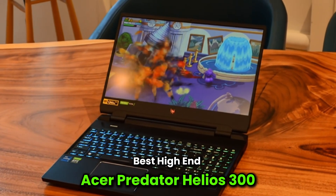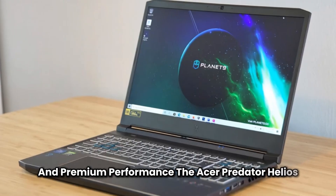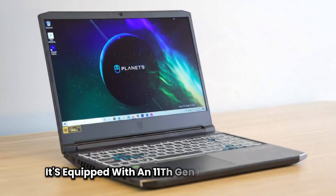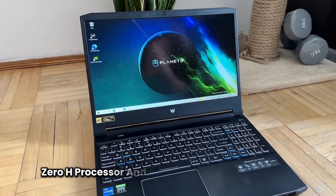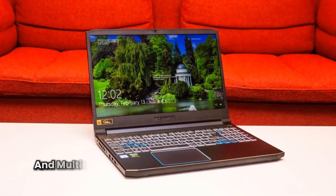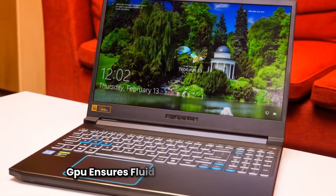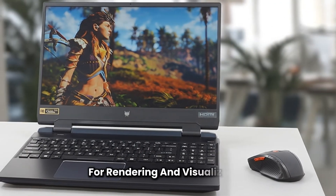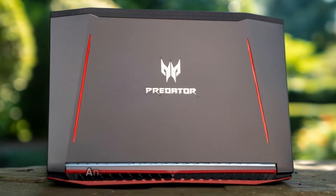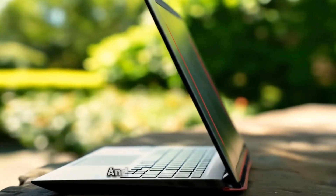Best high-end: Acer Predator Helios 300. If you're looking for raw power and premium performance, the Acer Predator Helios 300 is one of the best high-end laptops for running Revit. It's equipped with an 11th Gen Intel Core i7-11800H processor and 16GB of DDR4 RAM, making it ideal for large Revit models and multitasking. The dedicated NVIDIA GeForce RTX 3060 GPU ensures fluid graphics performance for rendering and visualization. Its 15.6-inch Full HD display offers a 144Hz refresh rate and 3ms response time, great not only for Revit but also for other demanding software and occasional gaming.